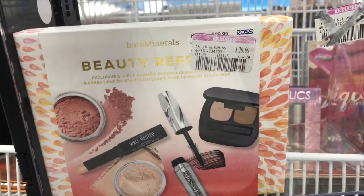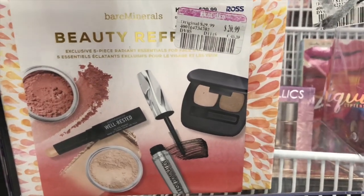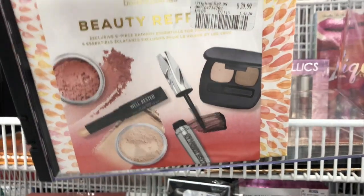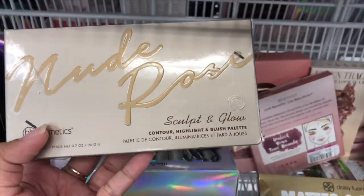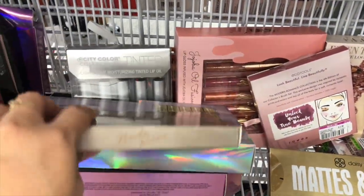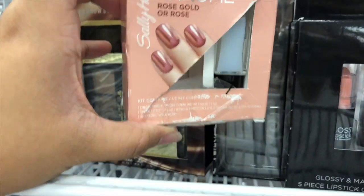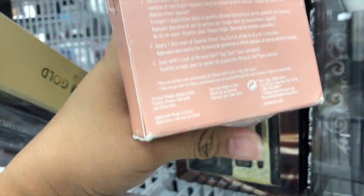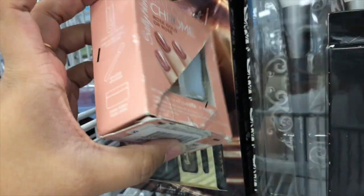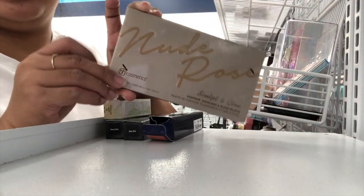Guys, they also have this set — this is by Bare Minerals, it's a five-piece set for $20.99. Not bad! I found a BH Cosmetics product here, this is the Sculpting Glow Palette and this one is $5.99. It looks really nice. I think I showed this last time but this is really cool — it's a rose gold nail polish by Sally Hansen, and this one's on sale for $2.50.